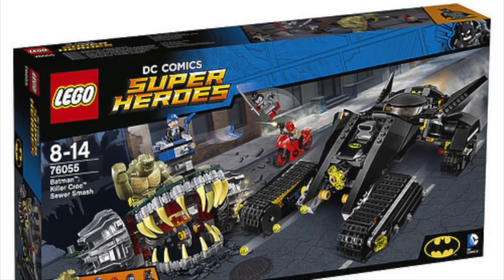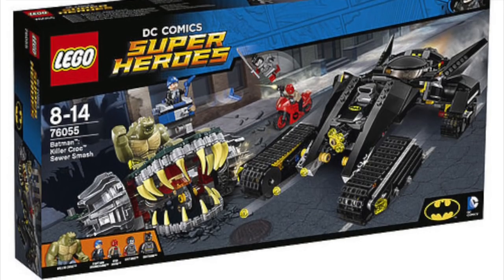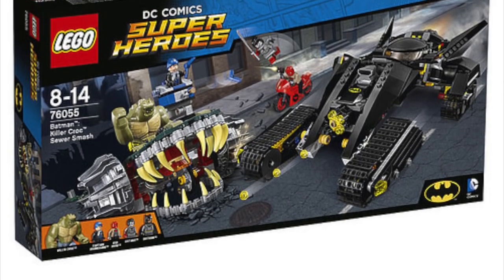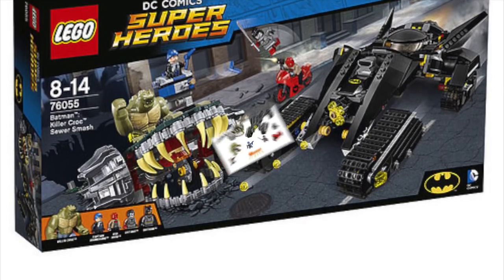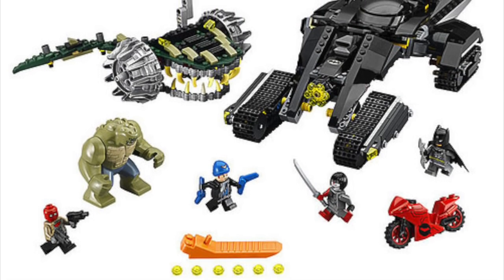We're also going to have a couple of new DC sets, like this awesome Killer Croc set with a big, big Killer Croc, which looks awesome. We're also going to have Captain Boomerang, Red Hood, and Katana in that one.